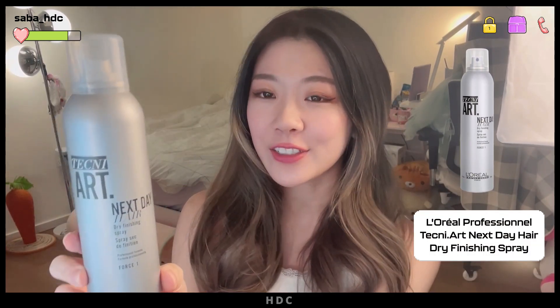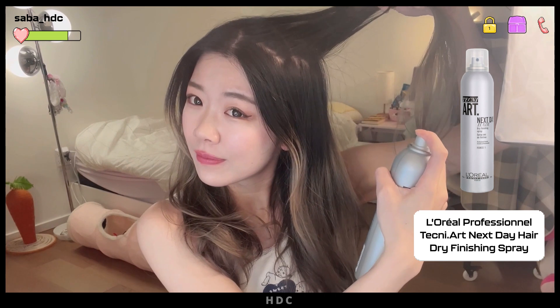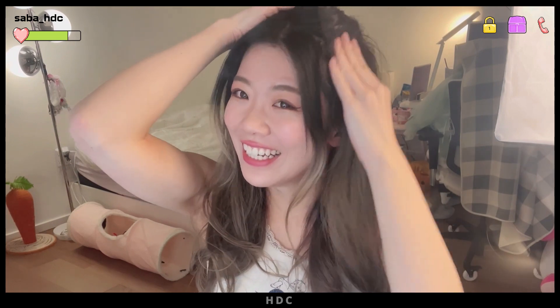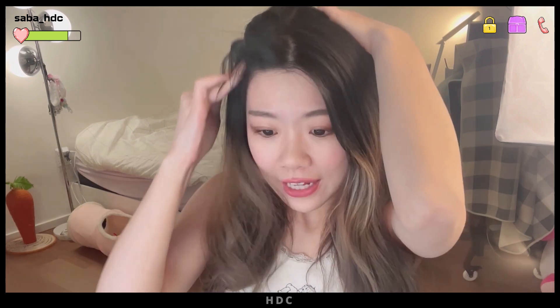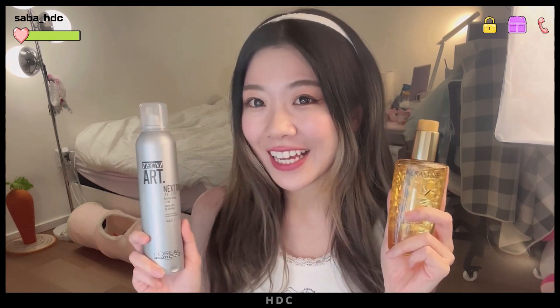We are using the TechniArt Next Day Hair Dry Finishing Spray. I'm going to spray it under the top layer of my hair and just rough it up, because no one's going to see this part of your hair. This is especially helpful if you have thin hair like I do. Look at that difference — look at this side compared to this side. My hair is a lot more voluminous and it looks a lot less frizzy. You wouldn't even be able to tell that I just woke up from a nap. If you want to check out any of the products I used in this video, please check out Hair.com by L'Oreal.